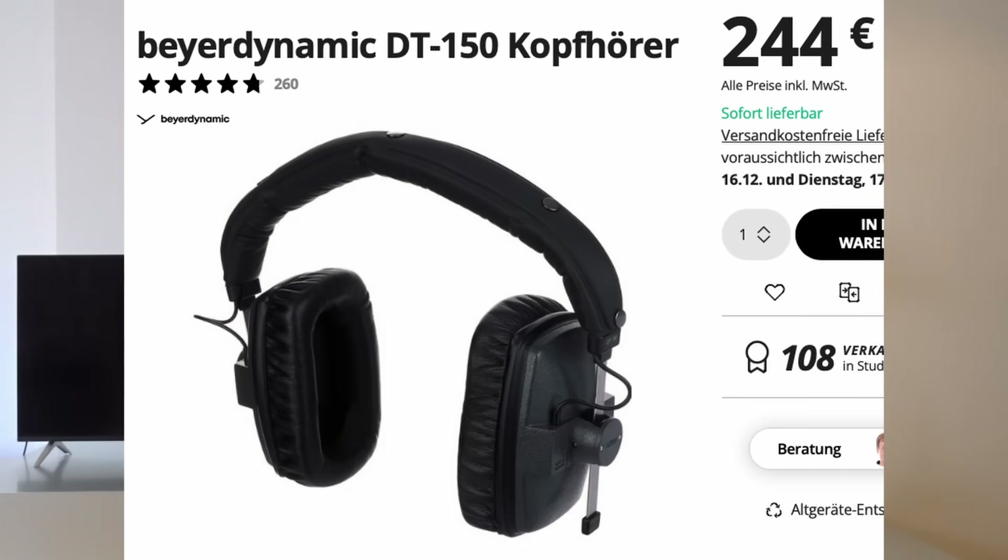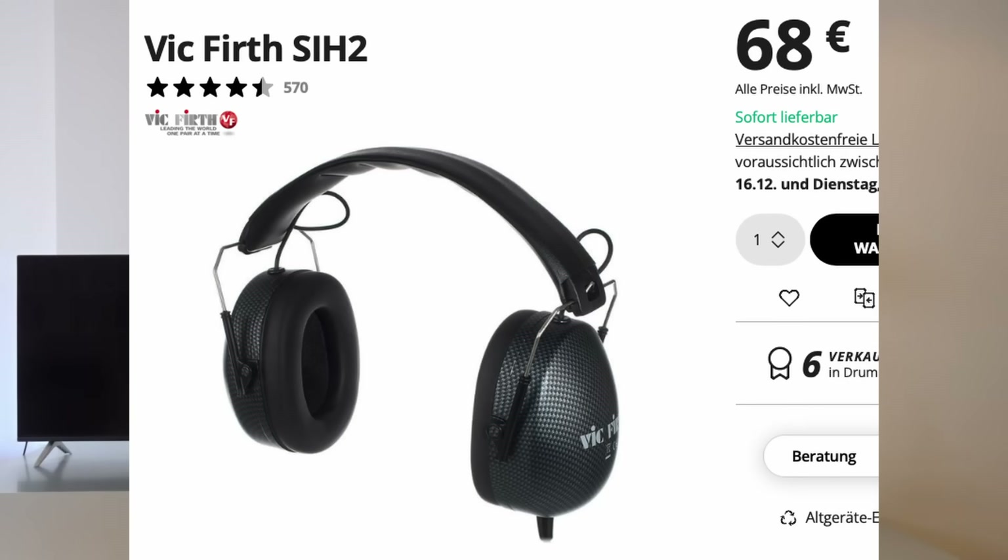There are so many headphones on the market we need to start by excluding whole categories to keep this manageable. First, let's exclude studio isolation headphones used for tracking — for example, the DT100, DT150, and Vic Firth headphones for drumming. I've listened to all three and they're absolutely superb, but not for studio monitoring. They're not accurate — that's not their intended purpose. So we're excluding this entire category of headphones designed for a different purpose than accurate monitoring.